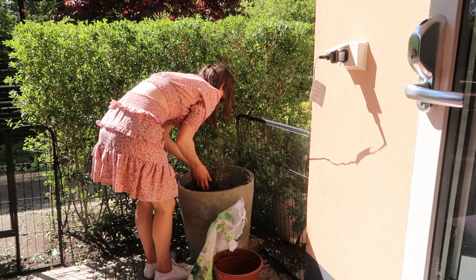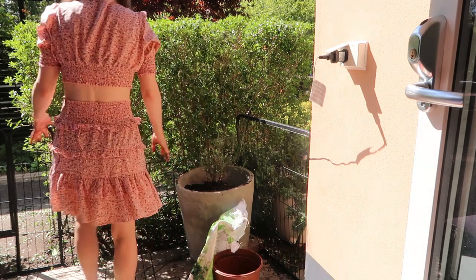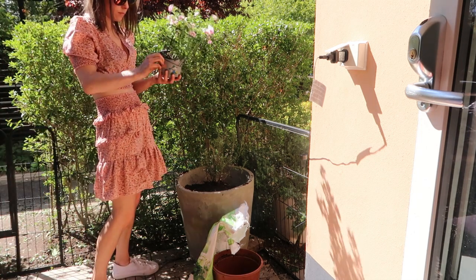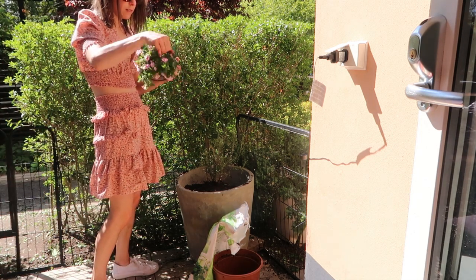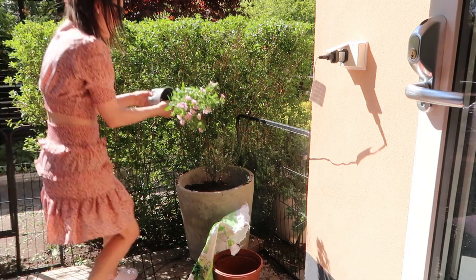Let me know below if you like gardening or having hanging baskets and that sort of thing — is it something you really enjoy doing? I definitely feel like there's something about it — I feel like it shows your age when you start enjoying gardening, but I really do enjoy just planting these really pretty plants.